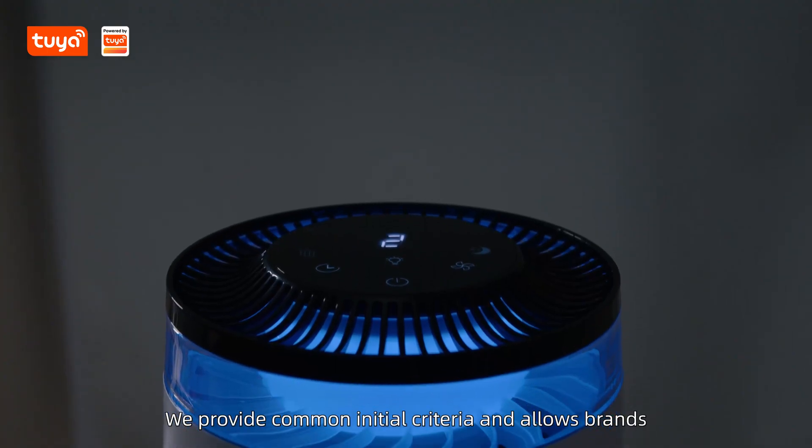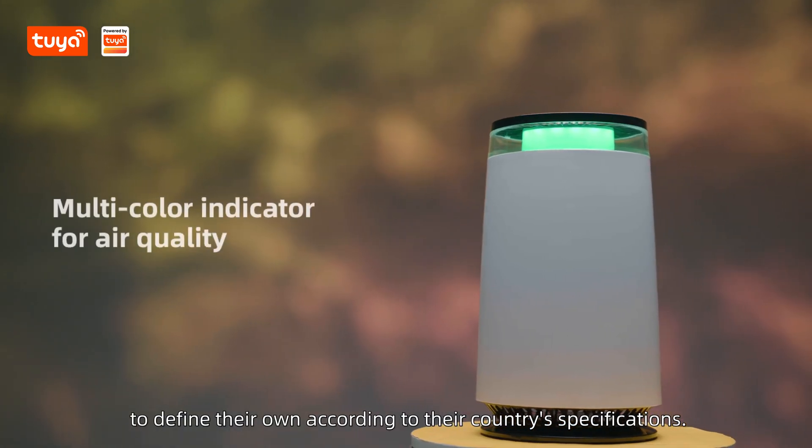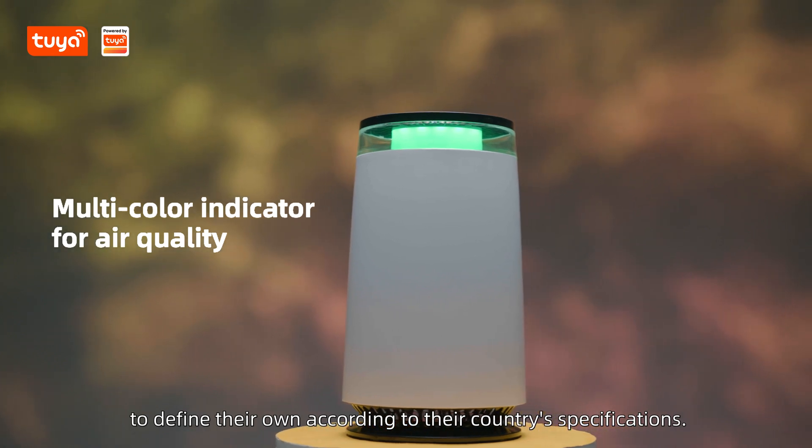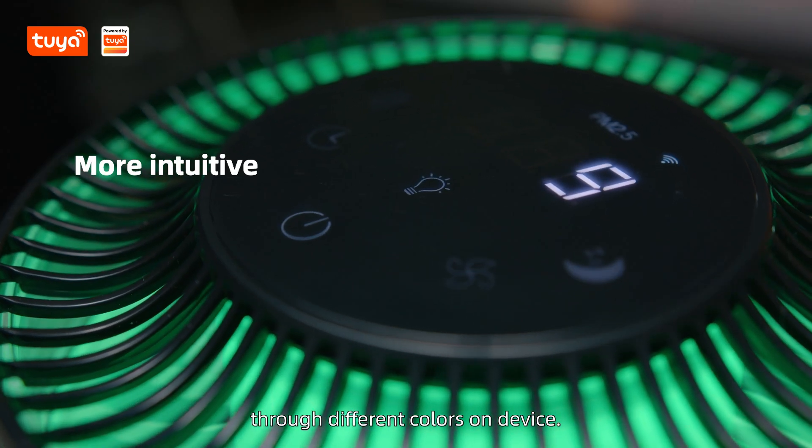We provide common initial criteria and allow brands to define their own according to their country's specifications. The air quality status will display visually through different colors on the device.